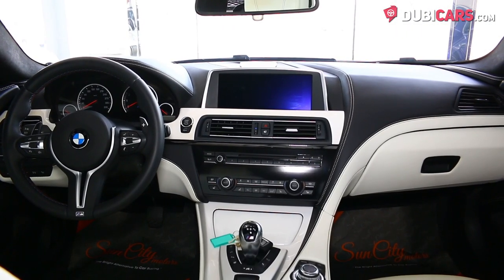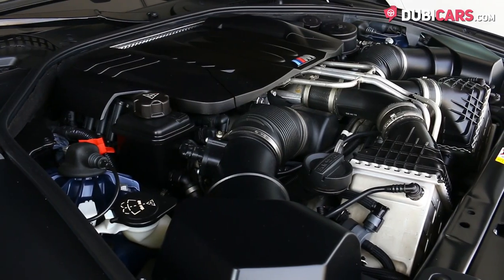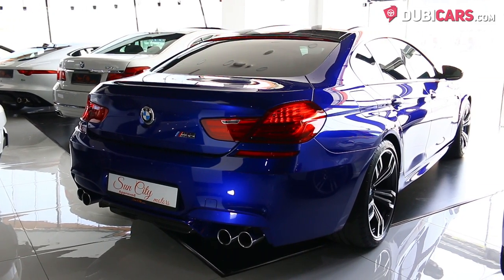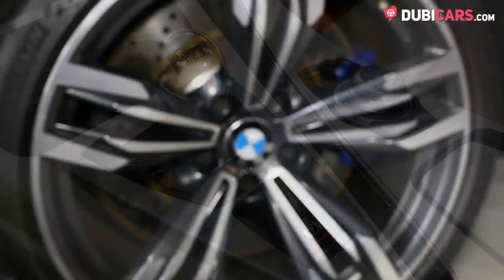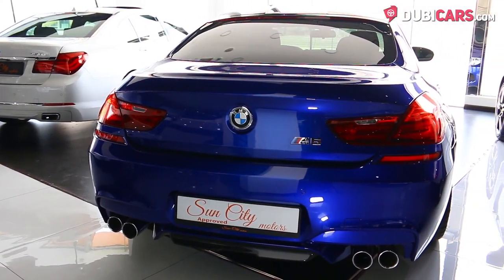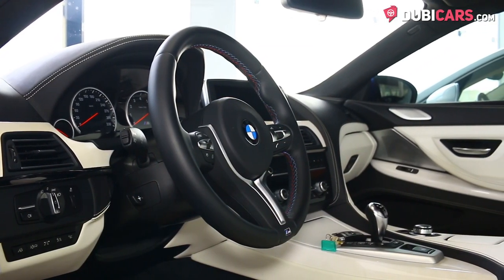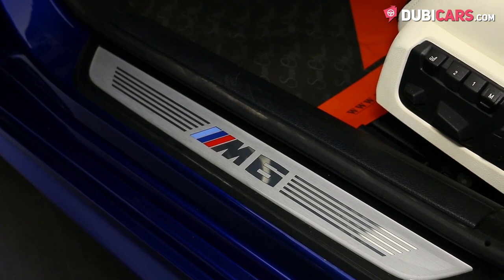Powering the rear wheels is a 4.4-litre V8 twin-turbocharged petrol engine producing 560 horsepower, controlled by a 7-speed double-clutch transmission, enabling a top speed of 306 kilometers an hour and 0 to 100 in 4.2 seconds. I know now that you want to own one of these.